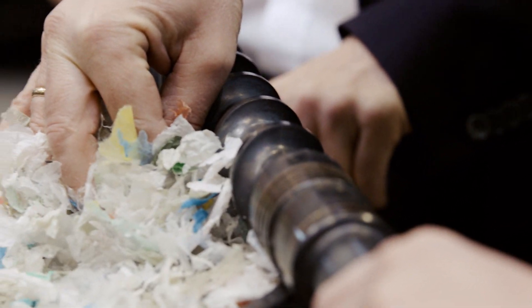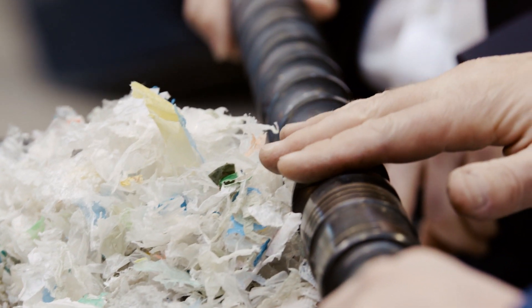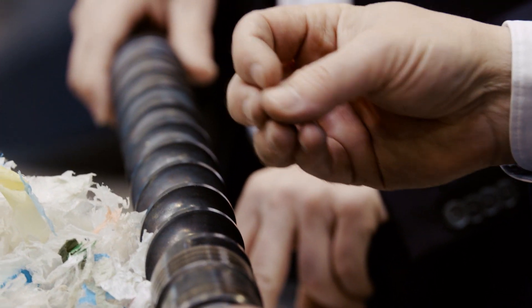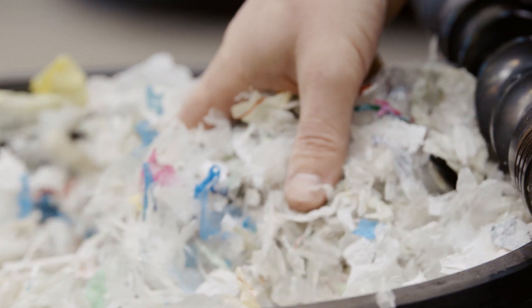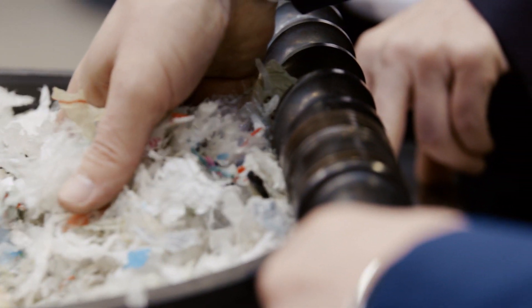Originally, the material was pushed inside in the direction of the screw. That meant there was sometimes a difference in the material flow inside the screw. Then came the idea of rotating it in the other direction, so that the screw would constantly remove the material from the existing volume.